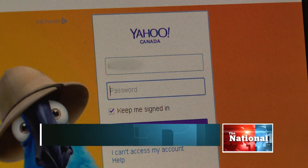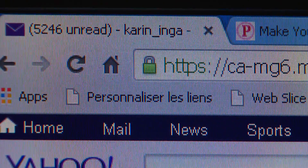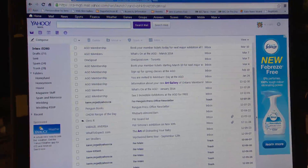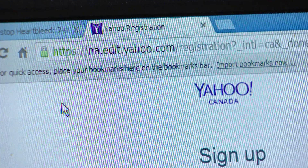Log into an email site or just about any website requiring a password, and that little green padlock icon in the corner is the trusted symbol that's supposed to mean the information you type in is safe and secure. The little lock icon, the HTTPS — that makes you think this is a really secure site.